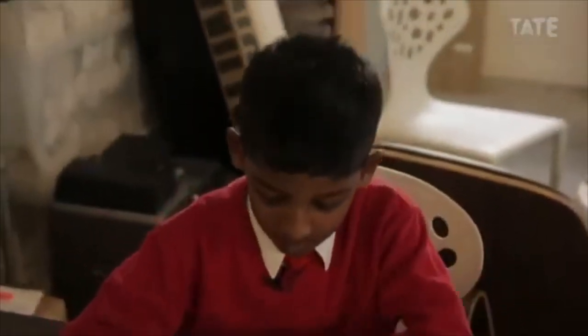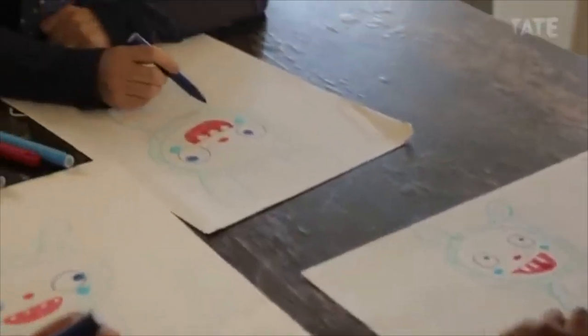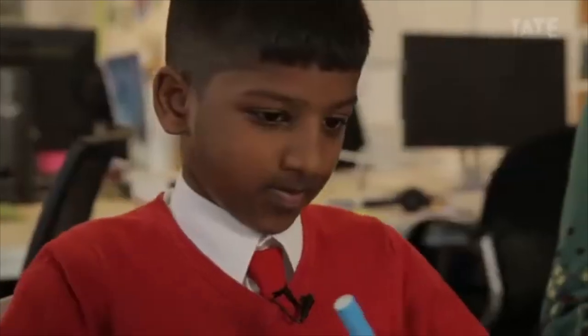What stuff do you use to make art? We use colouring pencils, felt tip pens. We might do a drawing, scan those drawings, and then colour it in on the computer.